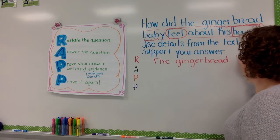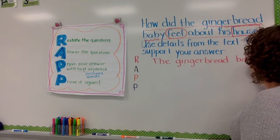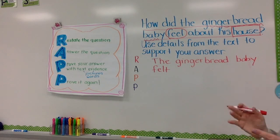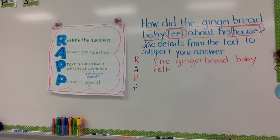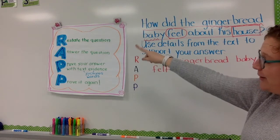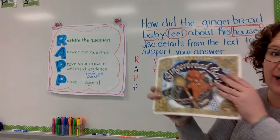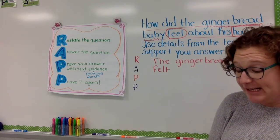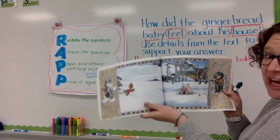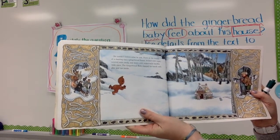Baby — that's a long word. So I restated the question. Now I need to do A, which is answer the question. I have to write how he felt. So I am going to look back in the text just like good readers do. Now because it's how he felt about the house, I'm going to turn to the pages where there's the gingerbread baby and the house. Just looking at this picture, can you see on the gingerbread baby's face what it looks like?